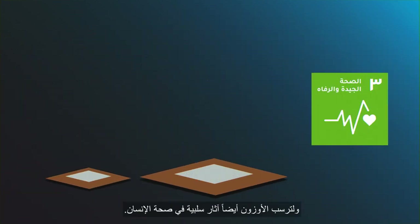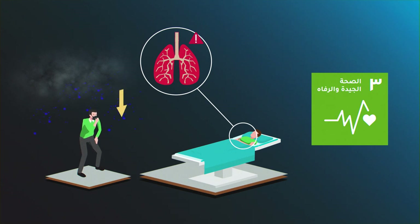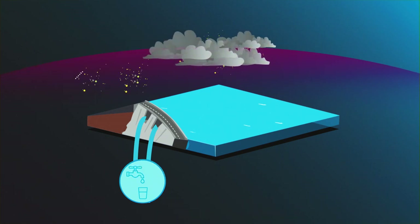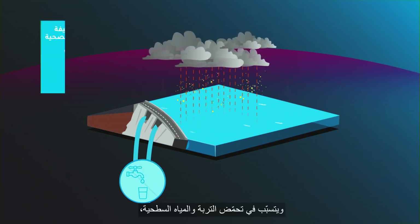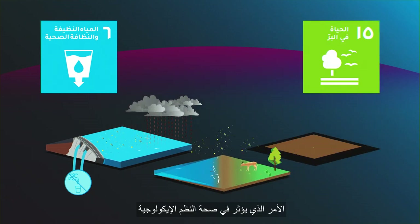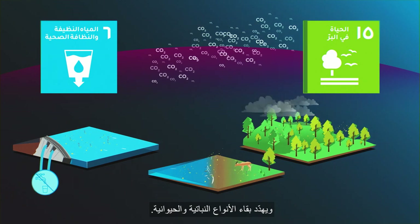Ozone deposition also has negative impacts on human health. Nitrogen and sulfur deposition pollute drinking water and cause acidification of soil and surface water, which affects ecosystem health, threatening the survival of plant and animal species.